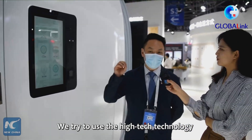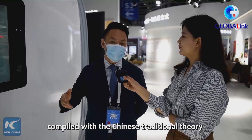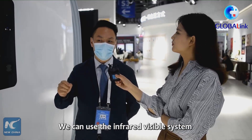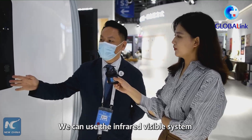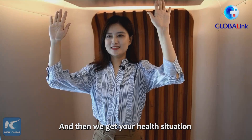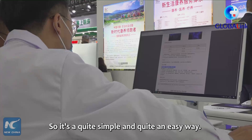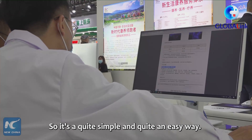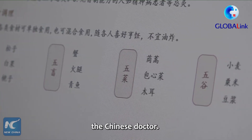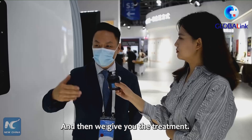We try to use high-tech technology that has been compared with Chinese traditional theory to build the system. We can use the infrared visible system to scan your whole body and get your health situation in just two minutes. It's quite simple and easy. After the scan, a Chinese doctor can give you an idea of how your body should be.